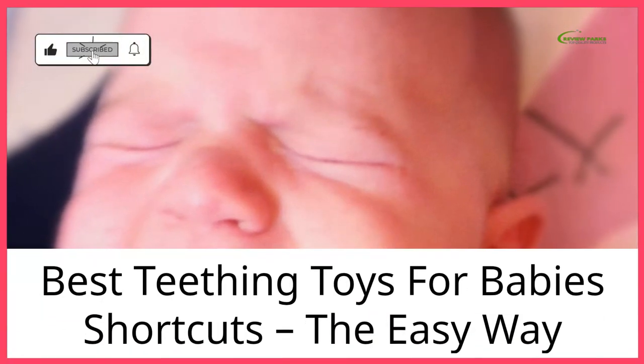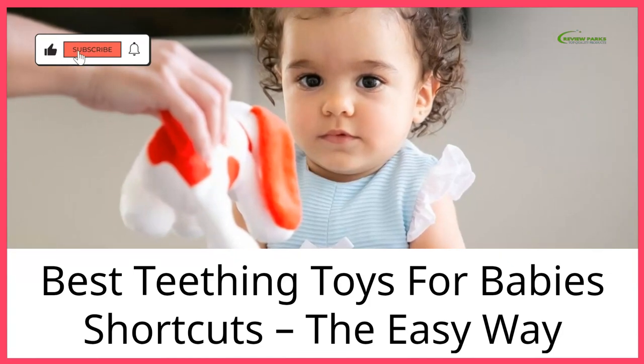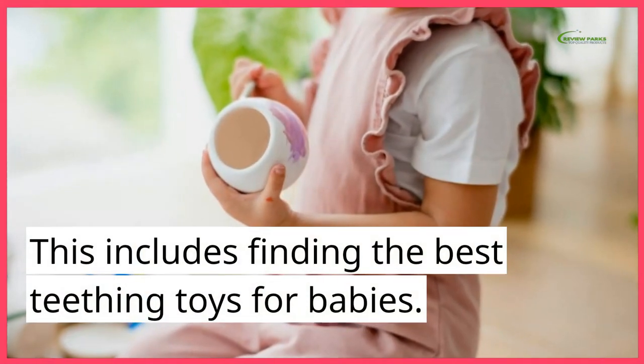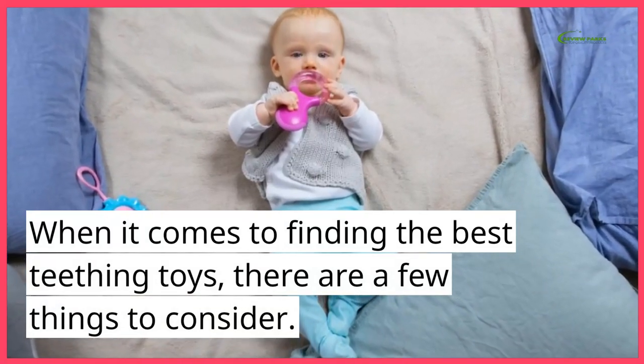Best healing toys for baby shortcuts, the easy way. This includes finding the best healing toys for babies. When it comes to finding the best healing toys, there are a few things to consider.